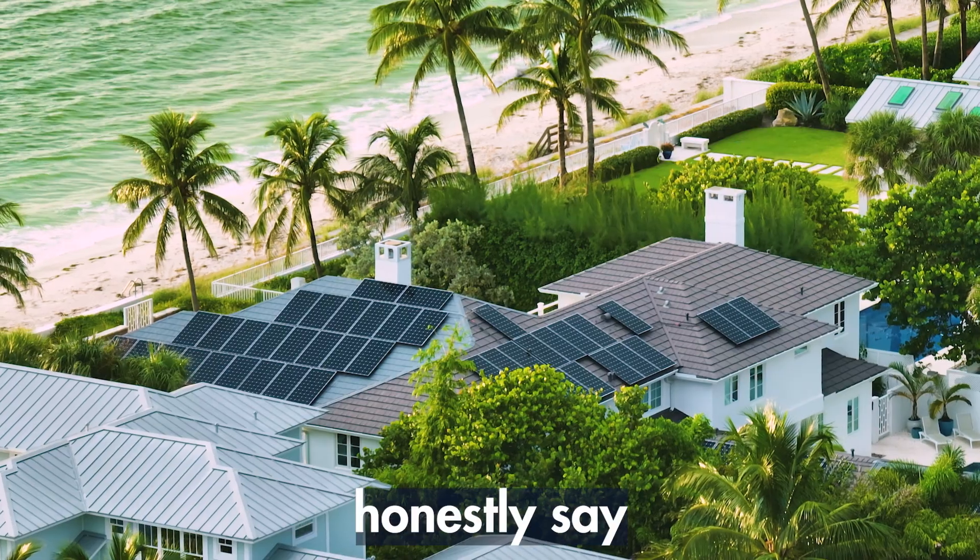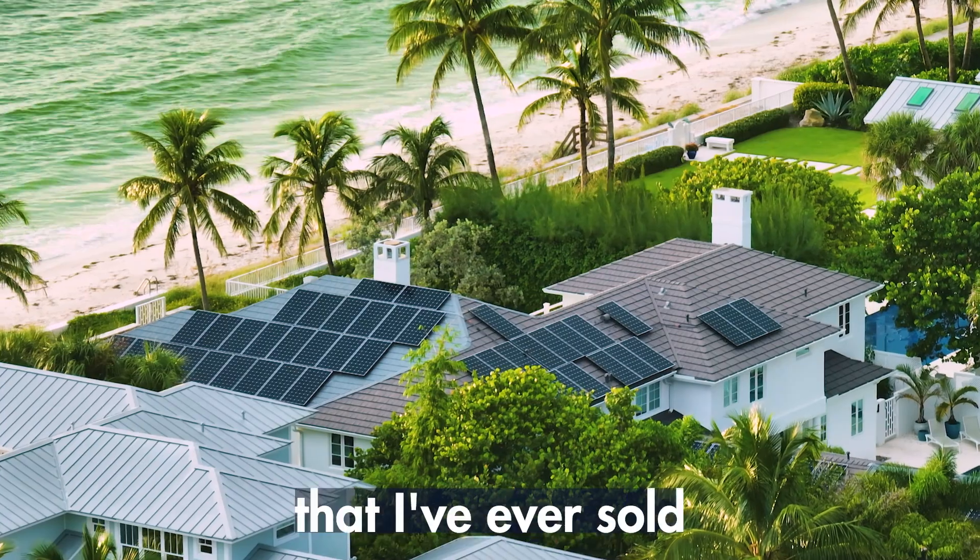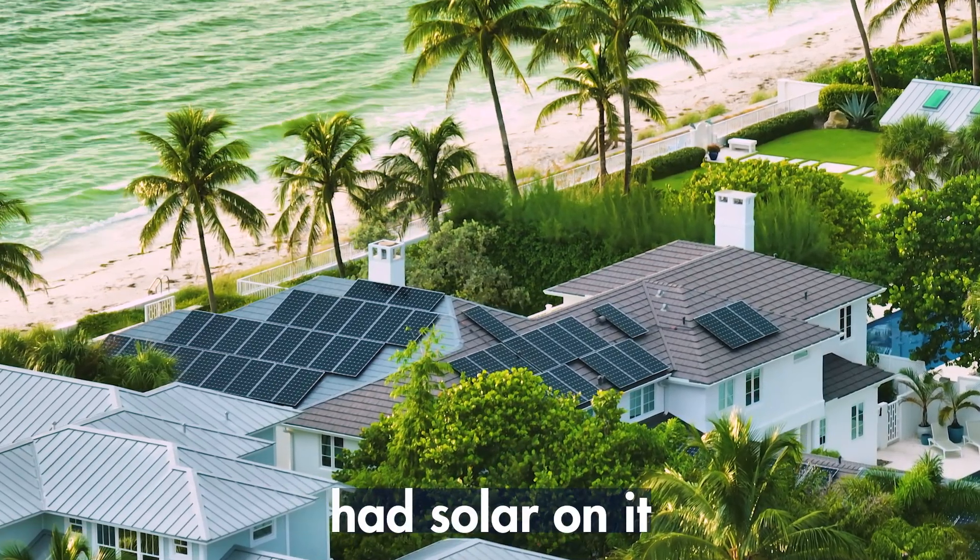I sold a luxury home for a client of mine about six or seven years ago, and they had solar on it. This home was about 7,000 square feet, and they paid $70,000 six or seven years ago. It did take care of the entire electric bill, except for maybe two months out of the year, when they would get a bill for about $20. That is the only luxury home that I've ever sold that actually had solar on it.